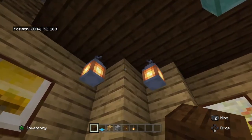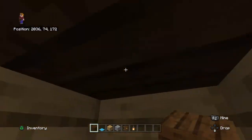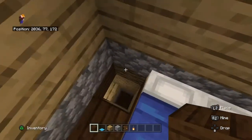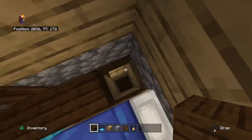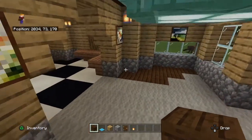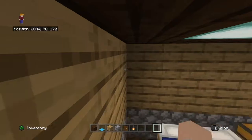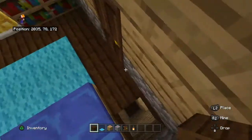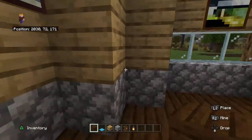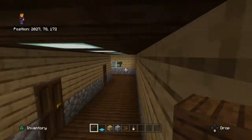Oh, I know what I can do. So basically, there's this little area here. If I build up, it should lead to my room right there. I don't want it there, but I do want it over here where it'll lead up into here.